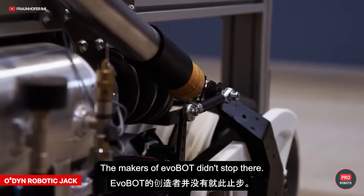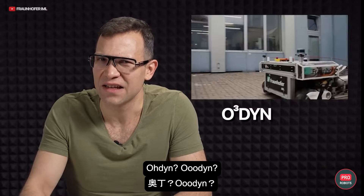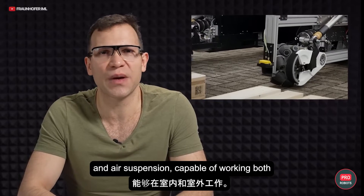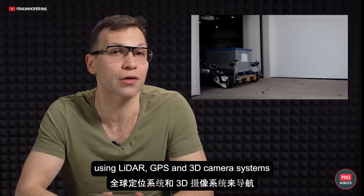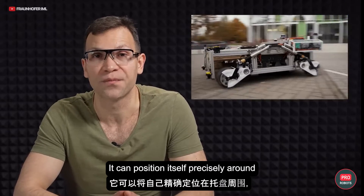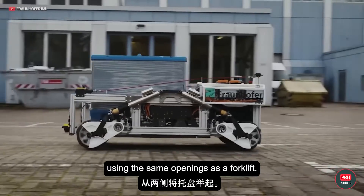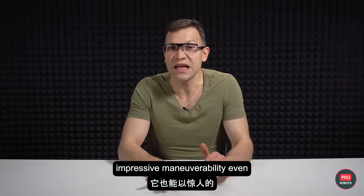The makers of Evobot didn't stop there. Their concept with an unpronounceable name — zero raised to the power of three din, or maybe Odin — is an autonomous jack-of-all-trades, powered by mecanum omnidirectional wheels and air suspension, capable of working both indoors and outdoors. This machine moves at speeds of up to 22 miles or 36 kilometers per hour, using LiDAR, GPS, and 3D camera systems to navigate. It can position itself precisely around a pallet by lowering itself onto a grabbing pendant, unfolding strong arms to lift it from both sides using the same openings as a forklift, then moves pallets with impressive maneuverability even in confined spaces.